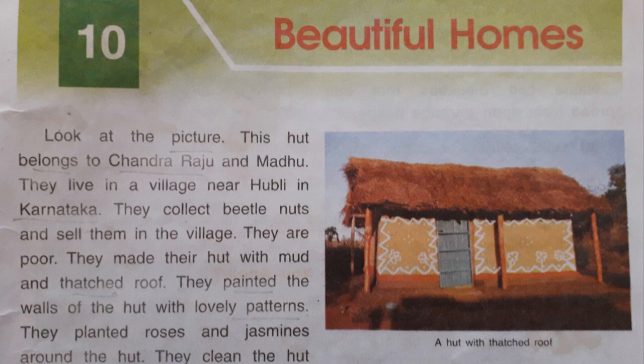Thatched roof means a roof which is made up of dry leaves, straw, reeds or similar material. They painted the walls of the hut with lovely patterns. They planted roses and jasmines around the hut. They cleaned the hut every day with a broom made up of dried palm leaves.